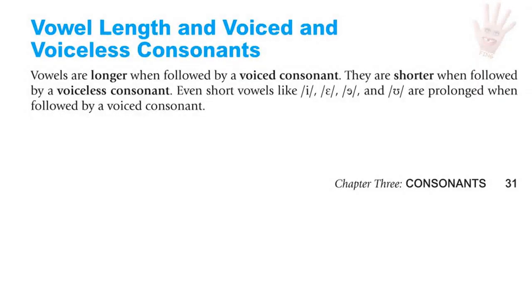Vowel length and voiced and voiceless consonants. Vowels are longer when followed by a voiced consonant and shorter when followed by a voiceless consonant. Even short vowels like 'ih,' 'eh,' and 'uh' are prolonged when followed by a voiced consonant. For example, 'ih' followed by a voiced consonant sounds like 'ih' as in 'big.'